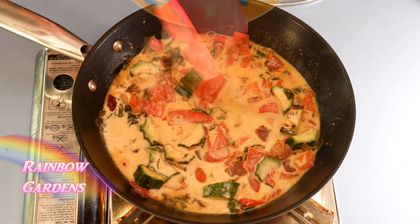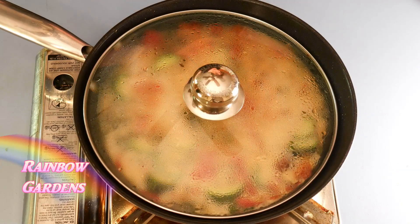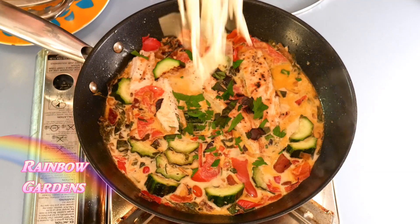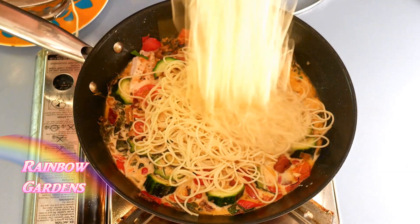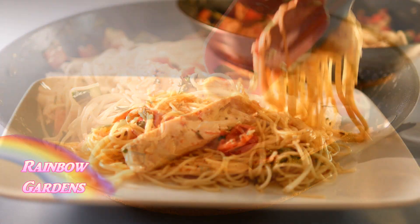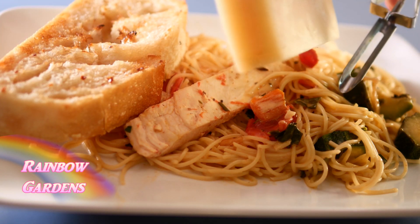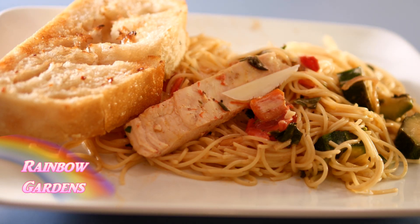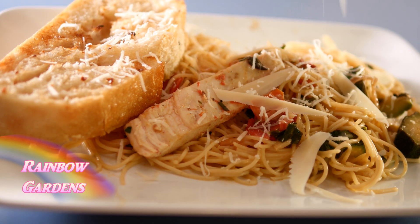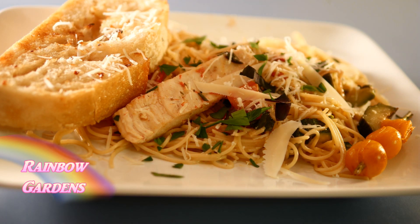I went ahead and added cream and turned up the heat a little to warm up the chicken — I just took a couple of strips and put them in. I added a little bit of parsley and fresh basil, then added my cooked angel hair pasta and it was done — nice and creamy. I also had my little garlic toast from the grill. I put just a couple of shavings of parmesan cheese on top using my vegetable peeler, then grated a little more parmesan on there as well.